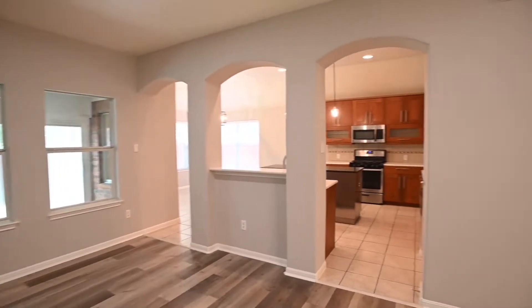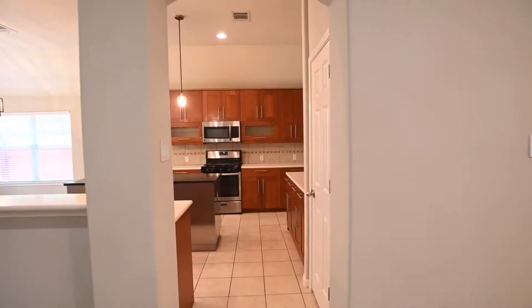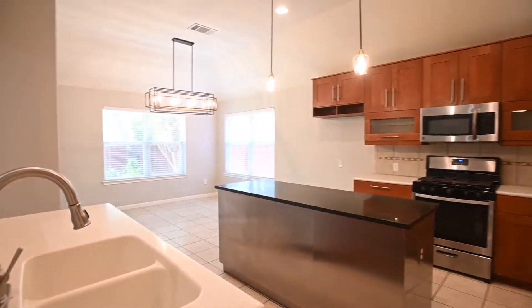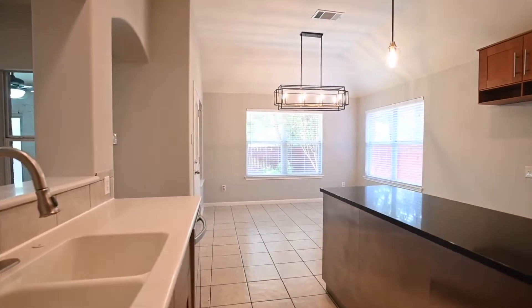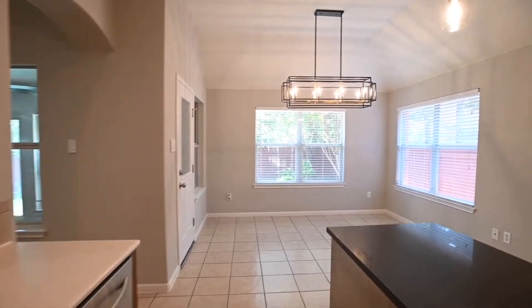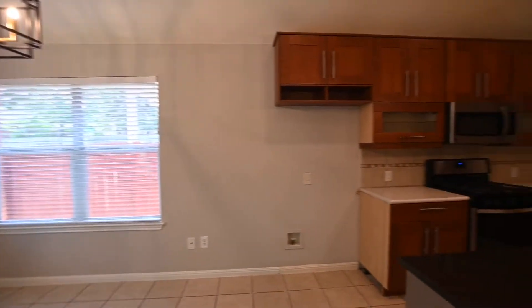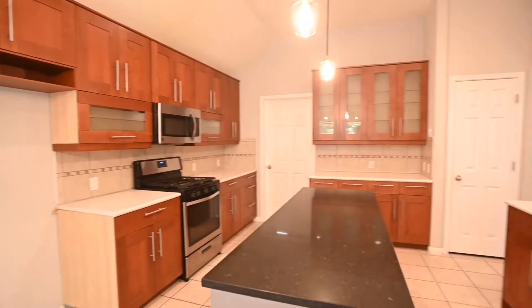Master suite is on the left. Kitchen space here — nice and open, plenty of cabinetry with a nice modern design. Double sinks, stainless appliances, beautiful light fixtures here. We'll take a look at that backyard patio and backyard near the end of the tour, so stay tuned.